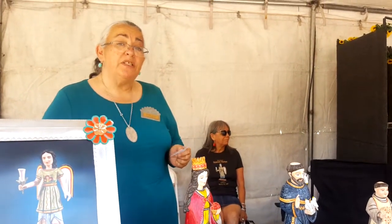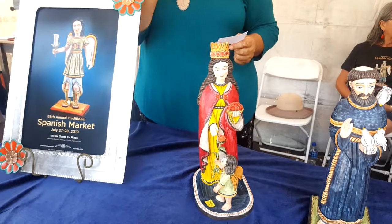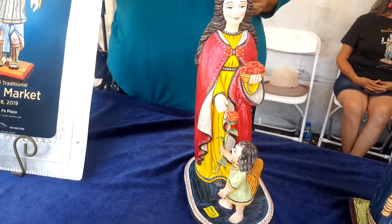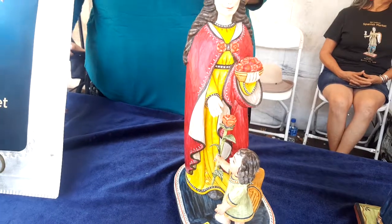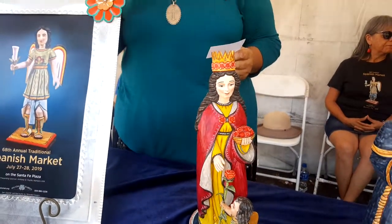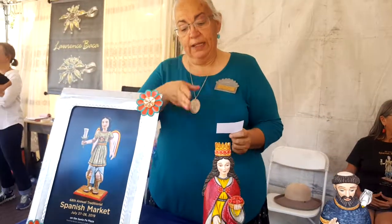I make my own gypsum gesso, natural pigment watercolors, piñon sap varnish, and beeswax. And sometimes I use little elements of deer hide, like on these petals here. The old pieces would do that to get the fine detail that you couldn't carve, because the semi-soft wood wouldn't hold that much detail — it would break off. And finally the piñon sap varnish and beeswax on it.